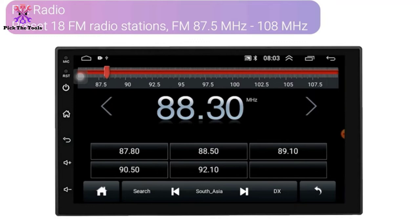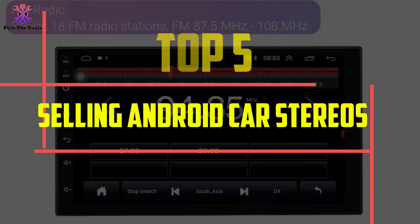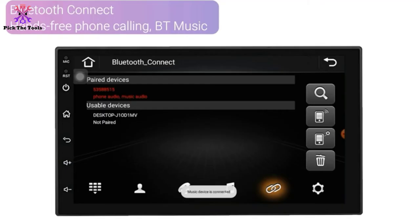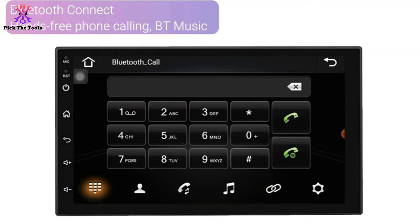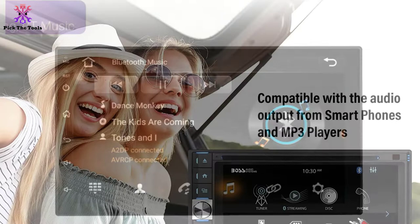Hey guys, in this video we're gonna be checking out the top 5 best-selling Android car stereos available on the market for their true quality. I made this list based on my personal opinion and hours of research, and have listed them based on popularity, quality, price, durability, user opinions, and more. If you want to see more information and the updated price, you can check out the description below, and also make sure to subscribe for more reviews.